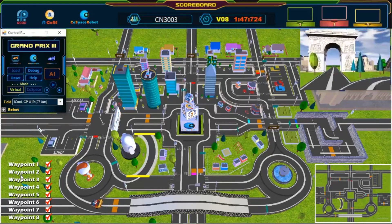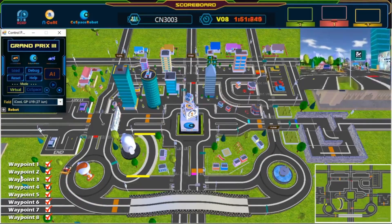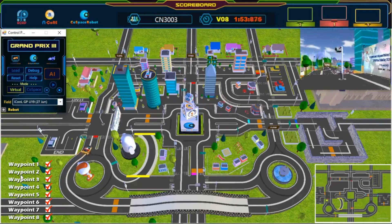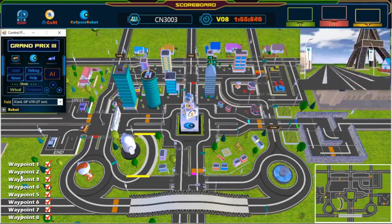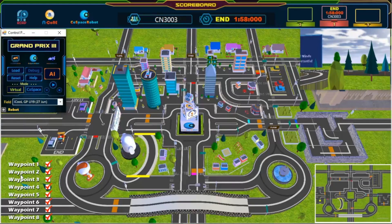Last waypoint. Almost there. Keep going. And we have crossed the finish line! Great job. Congratulations. Challenge completed.